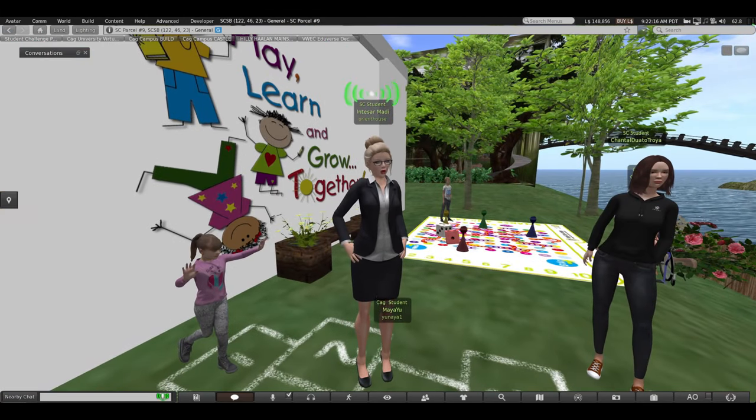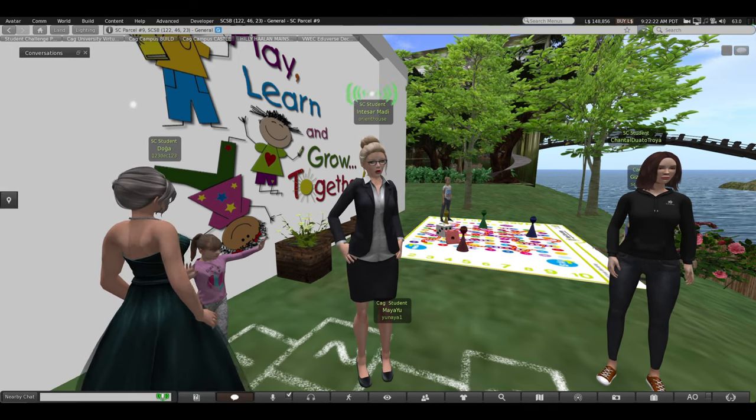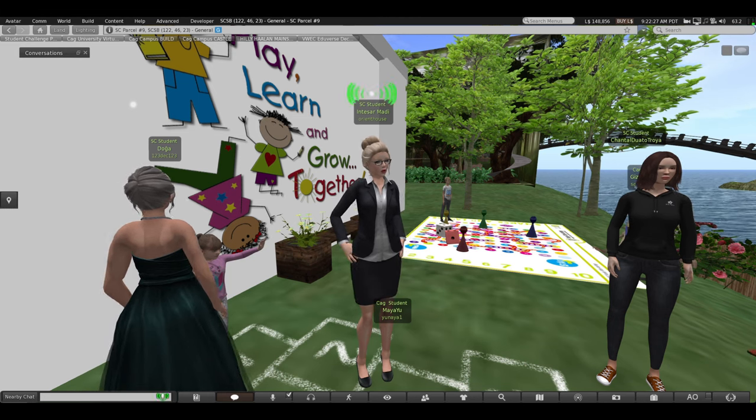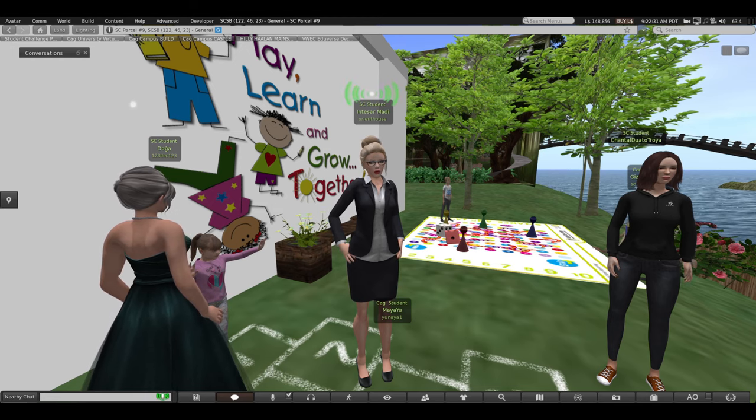Thanks for your attention. Please explore our exhibit about quality of education, and we hope you like it and enjoy the outdoor and indoor learning environment. Thank you.